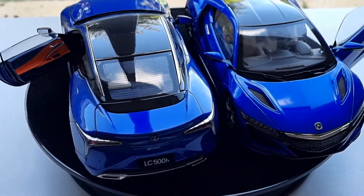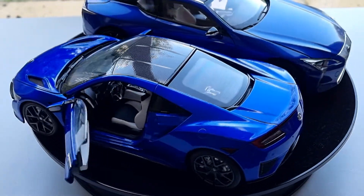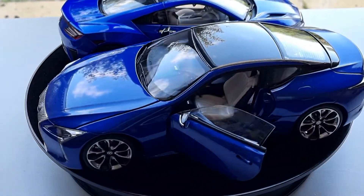Hello and welcome back to my channel. In this video I'm going to compare these two awesome Japanese cars. I've done individual videos already before but I have never actually compared them side by side, thinking about which one is going to be the better model car.